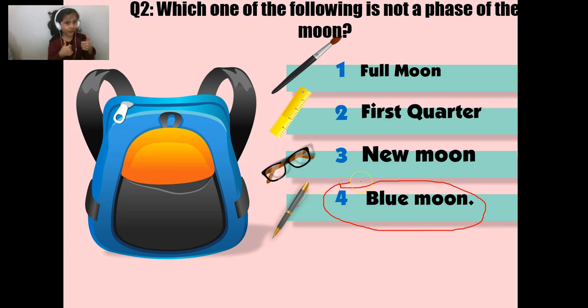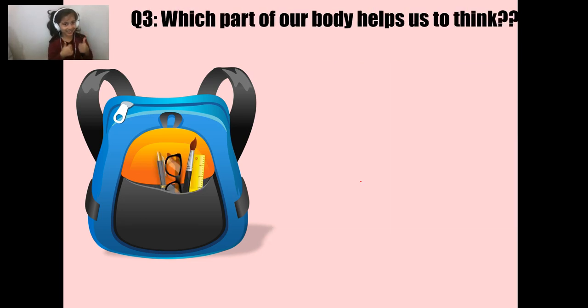Well done, you are a science superstar! Now, which part of our body helps us think? This one is very easy.